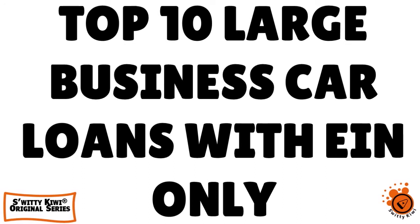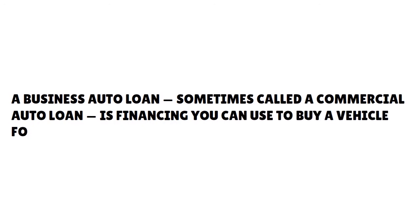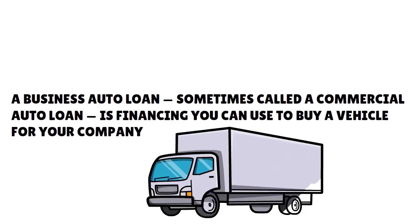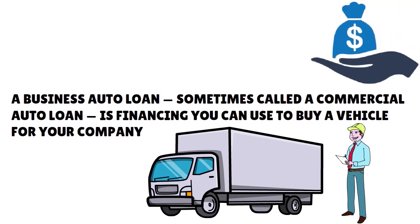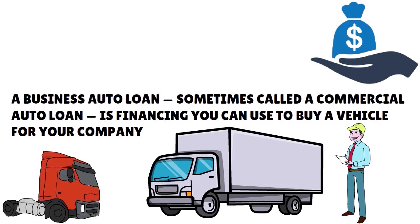Before I get into the actual ranking, let me talk to you a little bit about business auto loans. A business auto loan, sometimes called a commercial auto loan, is actually financing you can use to buy a vehicle for your company — but you can use it for private use too. These loans typically cover cars, vans, and some trucks. You'll likely need an equipment loan or commercial truck loan for a heavy duty vehicle. The vehicle is for business purposes, but you can also use it for personal means.